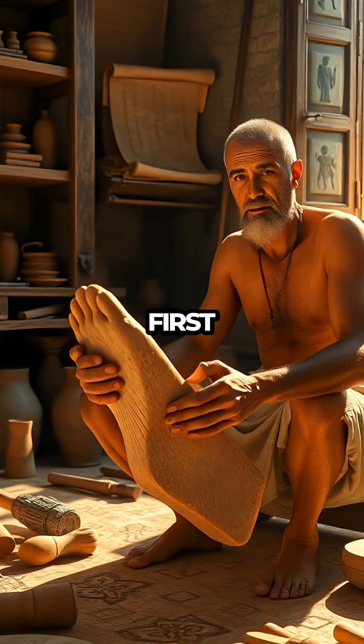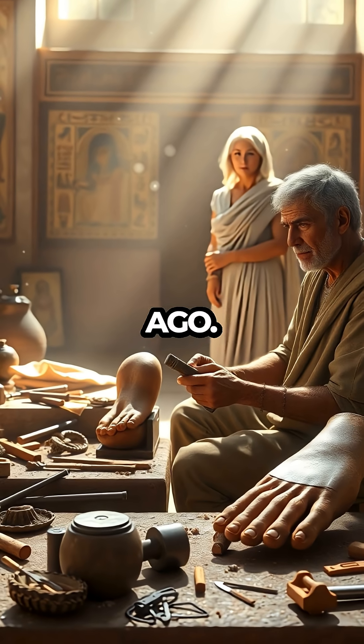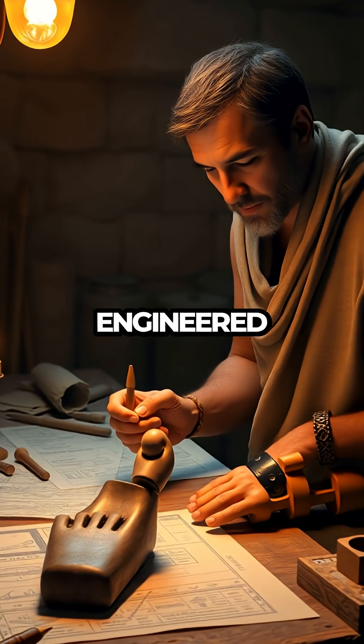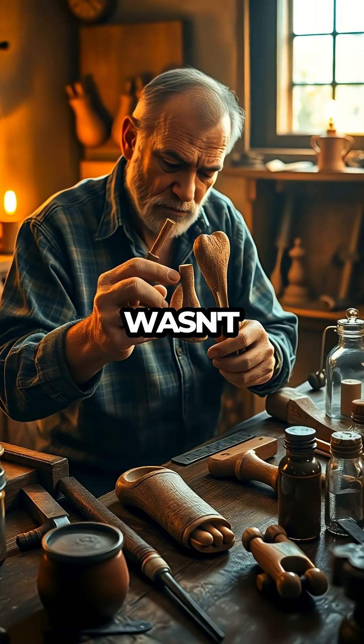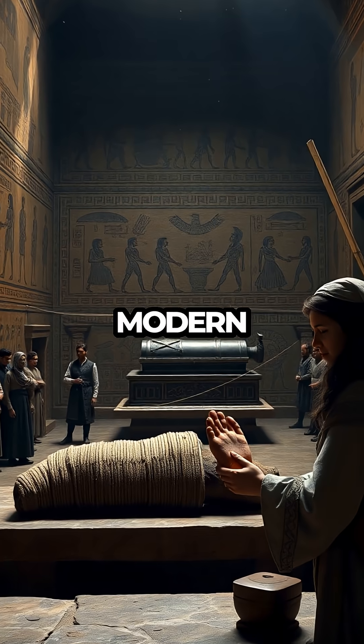A wooden toe from ancient Egypt is the world's first known prosthetic limb, crafted for a noblewoman over 3,000 years ago. Imagine a time when medical technology was deemed primitive, yet someone engineered a functional prosthetic that not only served a purpose but also showcased remarkable craftsmanship. This toe wasn't just an accessory — it was a testament to innovation and understanding of human anatomy long before the modern era.